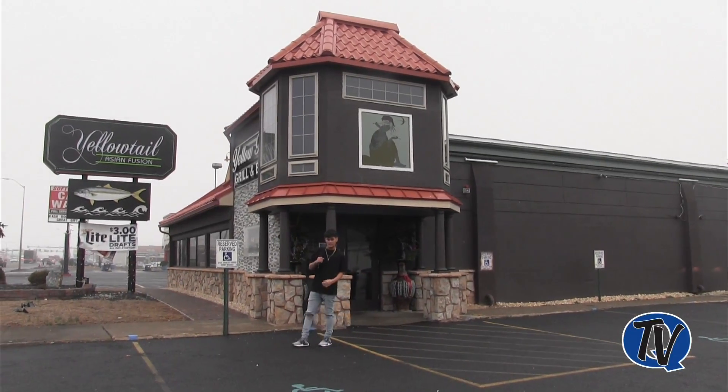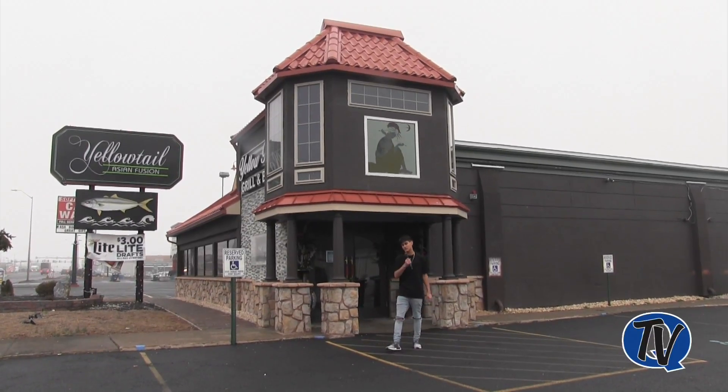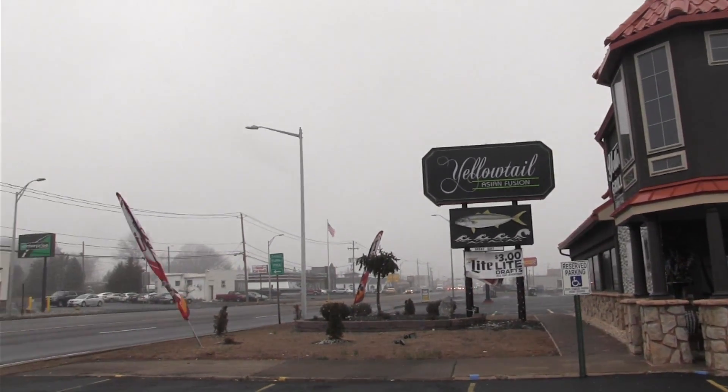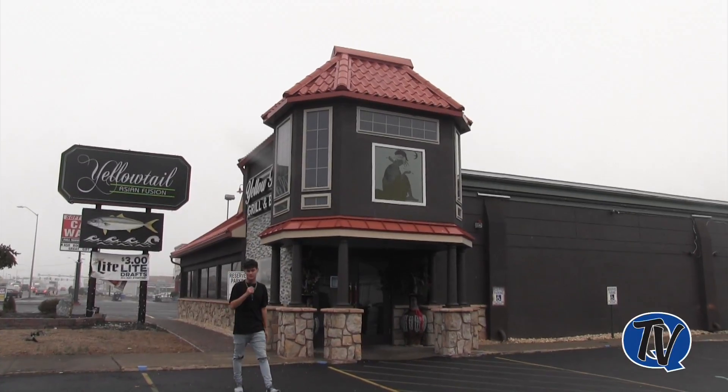The next stop is Yellowtail Asian Fusion. You can stop here for some sushi, hibachi, or just a couple ramen if you're feeling like it. This place has been around for a couple months now, maybe just about a year, but it's a great place to go if you guys like Asian food.